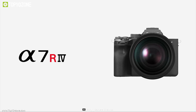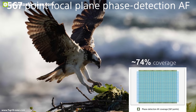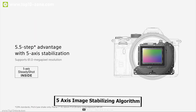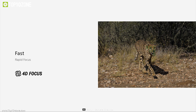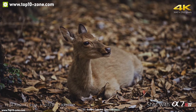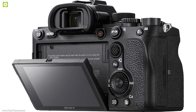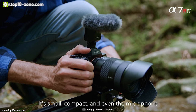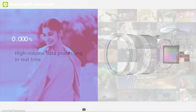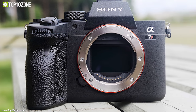The Sony A7R IV is Sony's full-frame mirrorless camera featuring a newly developed 61 megapixel Exmor R CMOS image sensor with an ISO range up to 32,000. It has in-body 5-axis image stabilization, fast hybrid autofocus for capturing subjects in remarkable detail, and AI-based real-time tracking. It comes with a USB 3.2 Type-C port for faster file transfer, a 3-inch TFT display, Wi-Fi and Bluetooth, and two media slots including one UHS-2 compatible.